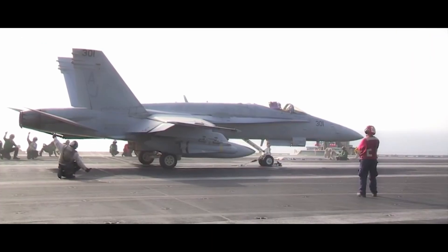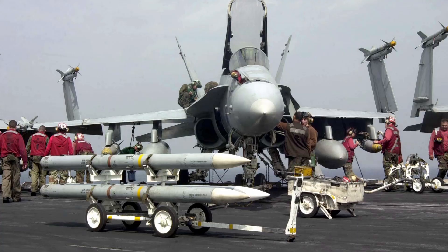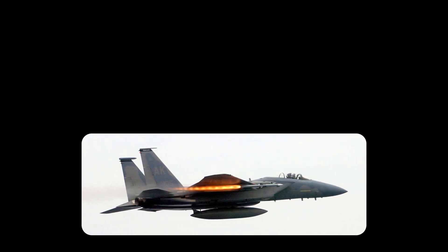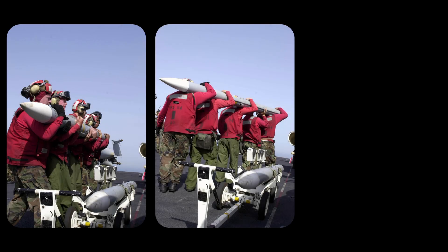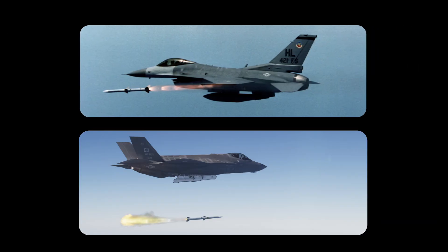Instead, they were outfitted with the AIM-120 AMRAAM — a newer, more compact missile designed to fit a wider range of aircraft and mission profiles. While the AMRAAM doesn't quite match the Phoenix in sheer range, it makes up for it by being lighter, cheaper, and more adaptable to modern tactics and systems — in short, a better fit for the evolving needs of 21st century air combat.